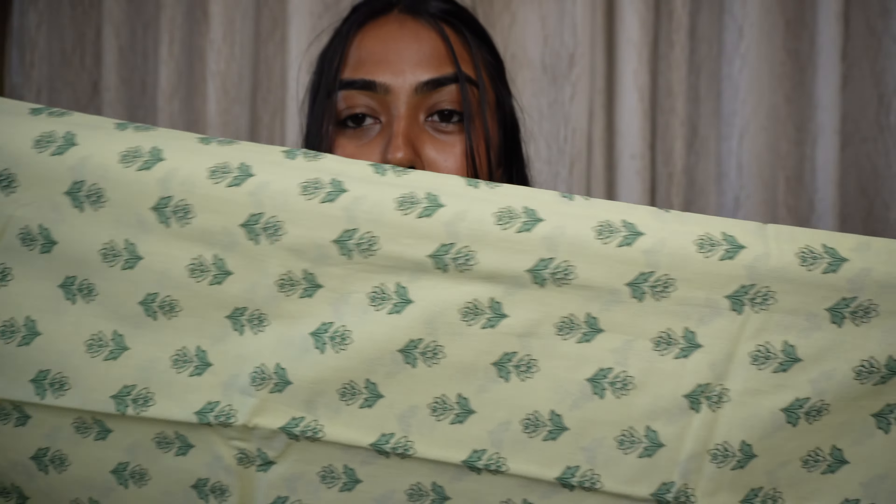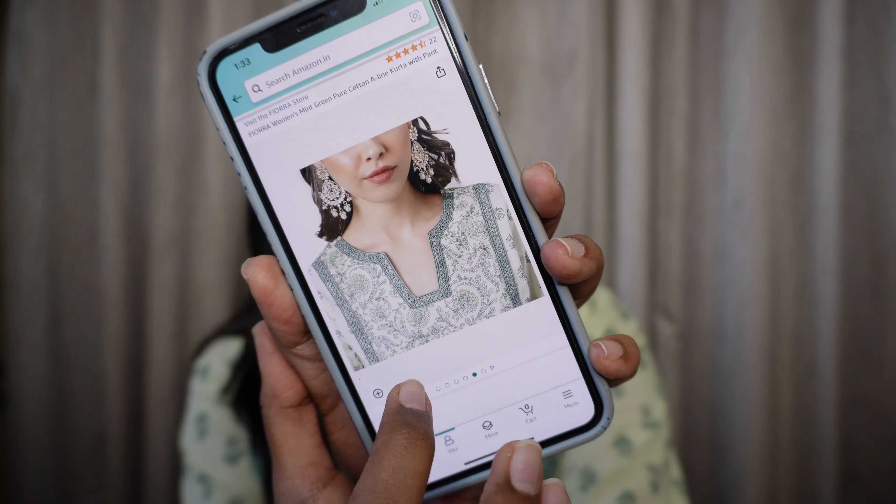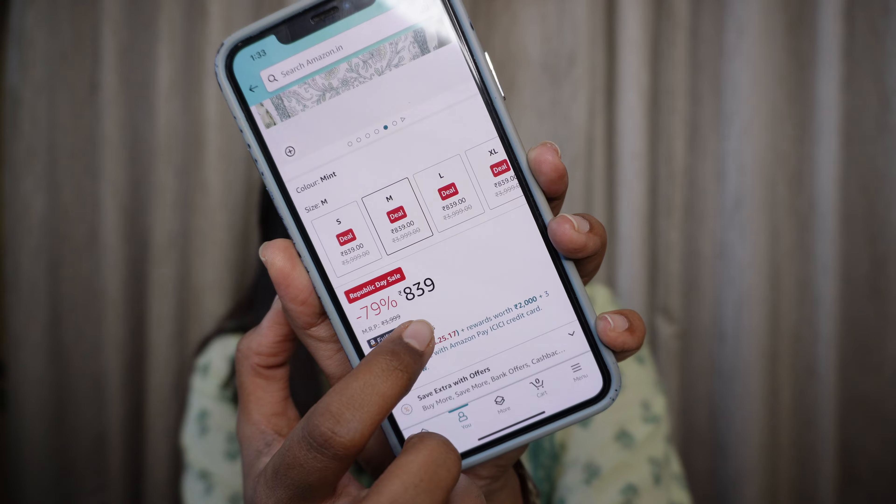The bottoms of this kurta are made of the same material as the sleeves — semi-elasticated and slightly flared, so they're pants, not palazzos. The material is pure cotton, very rich and perfect for everyday wear. You can easily throw it in the washing machine and you're good to go — fabrics are super soft on the skin. It came out even more beautiful than shown online. This set is priced at Rs. 839, currently slashed at a great discount during the Republic Day Sale.